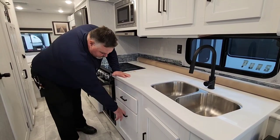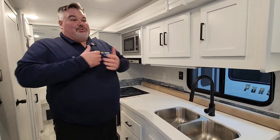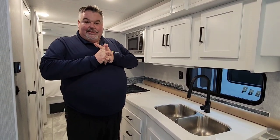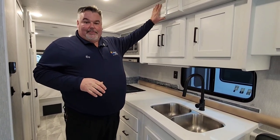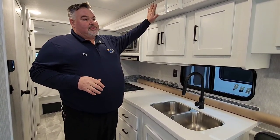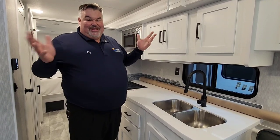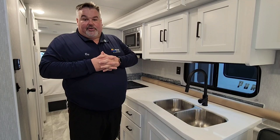Everything is soft close on all your drawers throughout. This is what they call the white velvet interior — all the woodwork is painted white cabinetry. It also comes in a color called chocolate cherry, so if you'd like something a little different, talk to me and we can order one with a different interior.